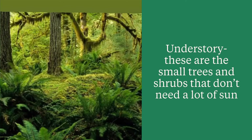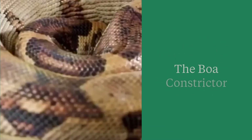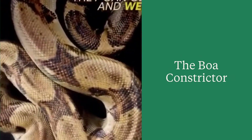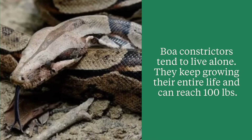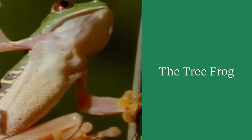The understory is made of small trees and shrubs which do not require a lot of sunlight. Here is an up-close view of a boa constrictor. Boa constrictors tend to live alone and they grow throughout their whole life. They can grow up to a hundred pounds.